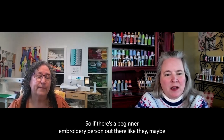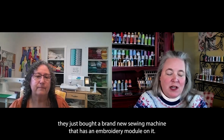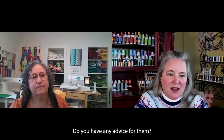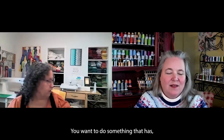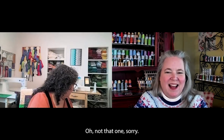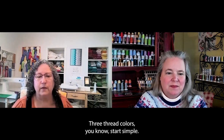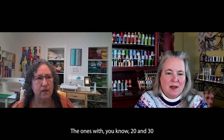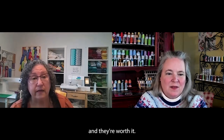If there's a beginner embroidery person out there who just bought a brand new sewing machine with an embroidery module on it — start simple. Don't do something with too many thread colors. You want to do something that has three thread colors. Start simple. The ones with 20 and 30 colors take forever. They're worth it, but they do take a really long time.